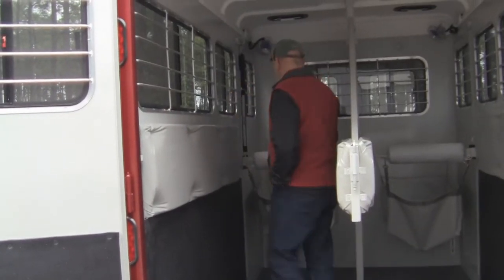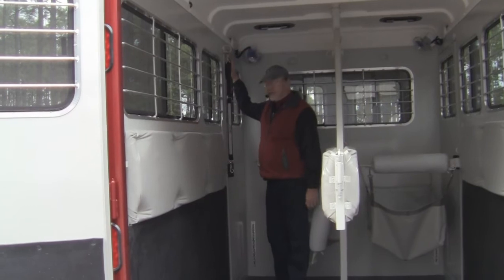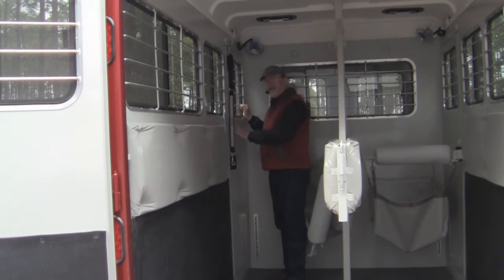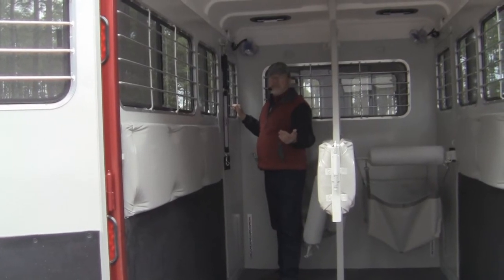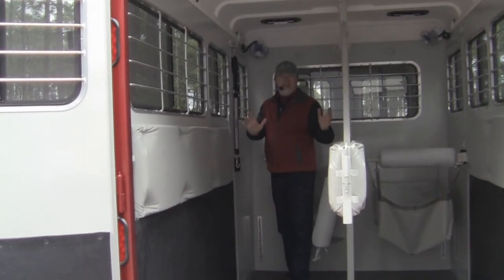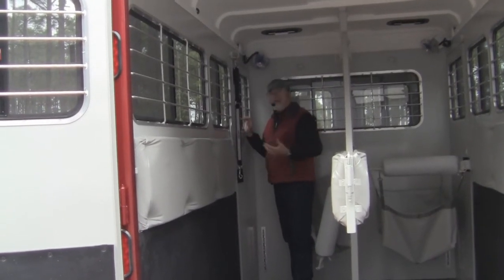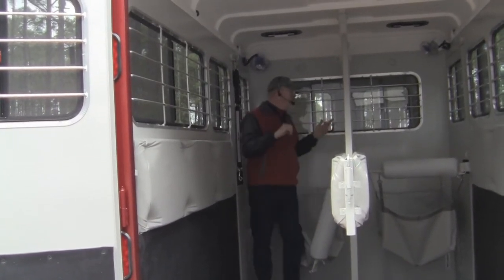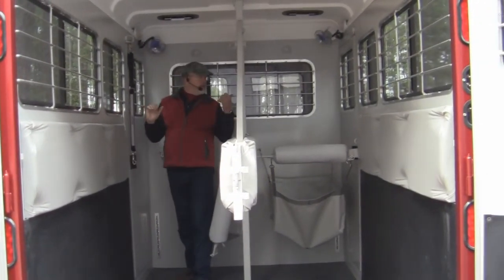These doors are seven feet tall and 30 inches wide — they're tough, but in an emergency if your horse has an issue or somebody hits the back of your trailer and the rear doors aren't operating, your horses can still walk out these side doors and jump down without getting hurt. It works great in an emergency, and there's a door on each side, so you have an exit on both sides of the trailer to get them out safely.